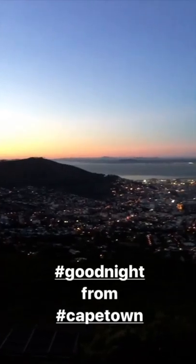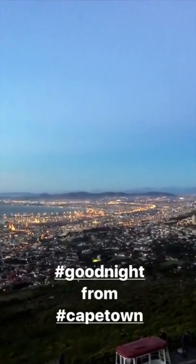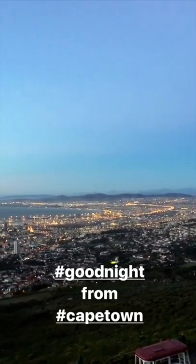Our day has come to an end in Cape Town — you can see it's dark already, but it's still beautiful even at night.